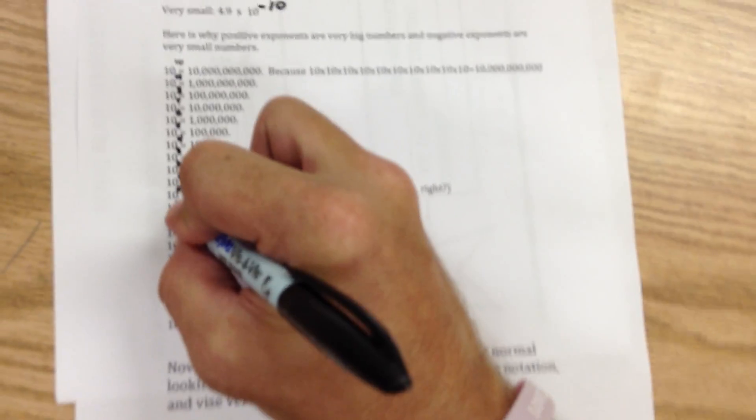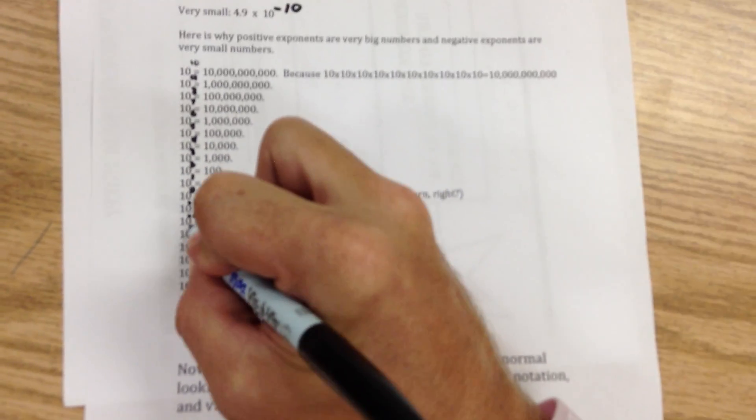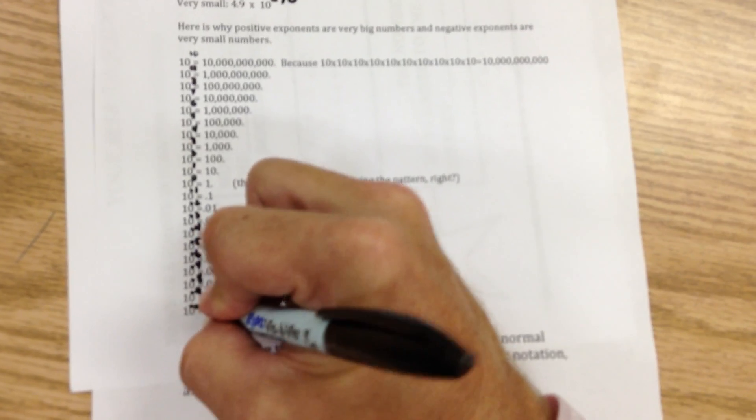Then we get 10 to the negative first power is 0.1. Negative second power is 0.01. Negative third power is 0.001. Just keep filling these in — negative 5, negative 6, negative 7, negative 8, negative 9, and negative 10, which is 0.0000000001. 10 to the negative tenth power is a tiny number — it has nine zeros in it. So what we're going to learn is how to take numbers written in scientific notation and write them in standard form, and also how to take normal-looking numbers and write them in scientific notation.